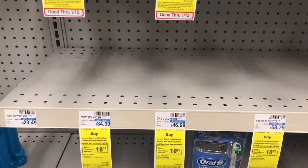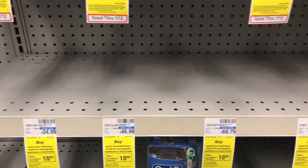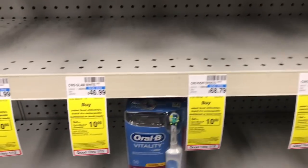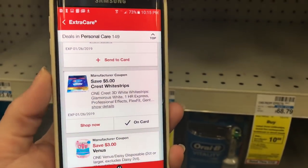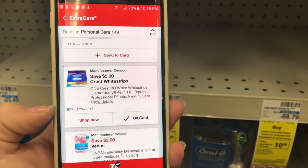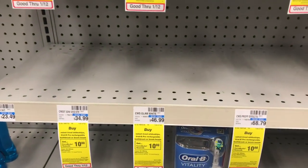As you can see, my store is wiped out, but there is a great deal on the CRT White Strips. Buy one and get a $10 ECB, and we have a $5 off one digital coupon. This coupon lasts until January 26th, so if your store is out like mine, grab a rain check.